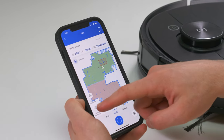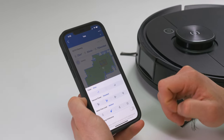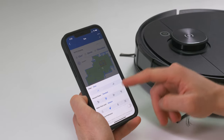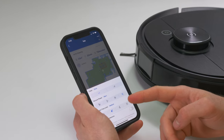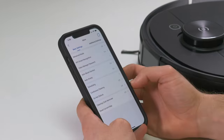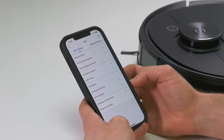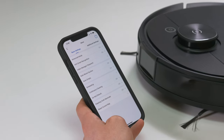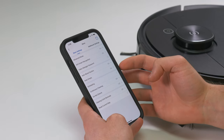You also have the option to change the cleaning level on a global scale. You can change the vacuum power to standard, max, or quiet. You can also change the water flow rate so the mop stays wetter if there's anything particularly sticky or tricky to remove. There are a whole lot of other settings available too. You can disable or enable the auto boost suction, which means that when the robot detects it's gone onto carpet, it'll automatically increase the suction power.